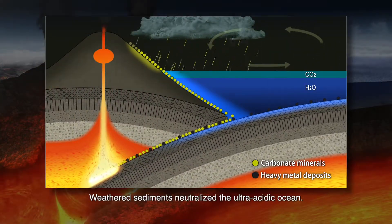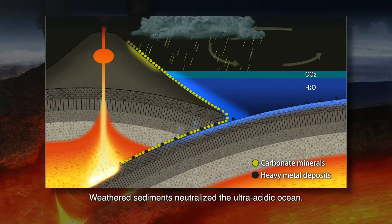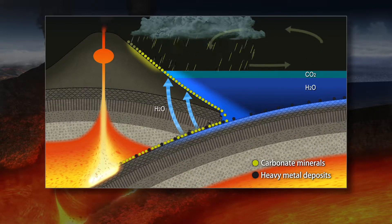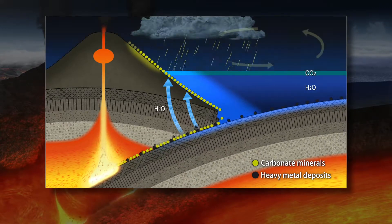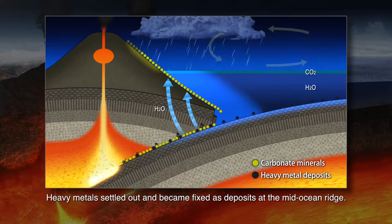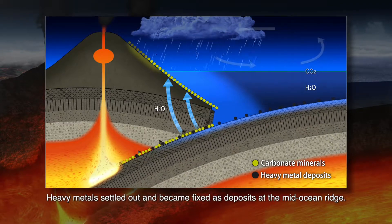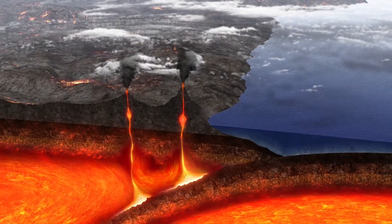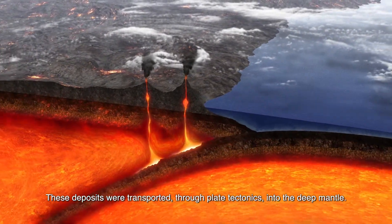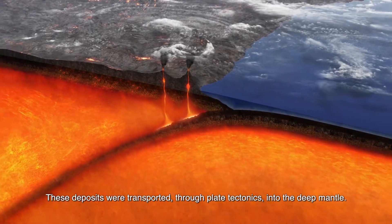Weathered sediments neutralized the ultra-acidic ocean. Heavy metals settled out and became fixed as deposits at the mid-ocean ridge. These deposits were transported through plate tectonics into the deep mantle.